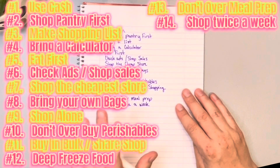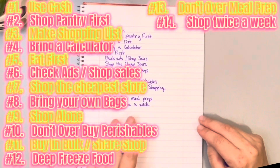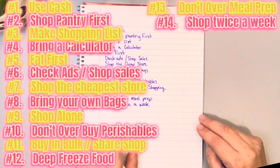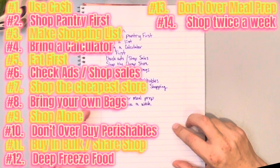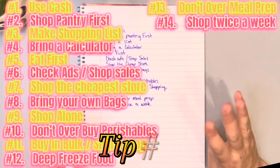Sometimes our little shop is not at the cheaper grocery store, but it's just the essentials and those are generally reasonably priced at almost any grocery store if you're looking for bread, milk, and lunch meat or whatever you need.